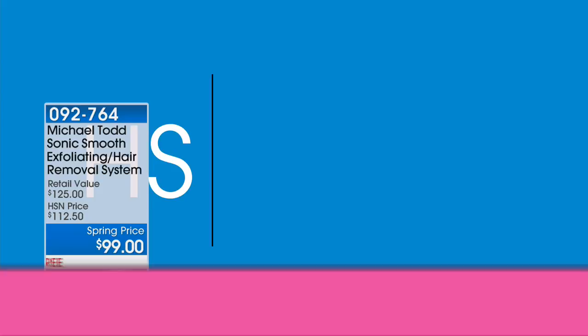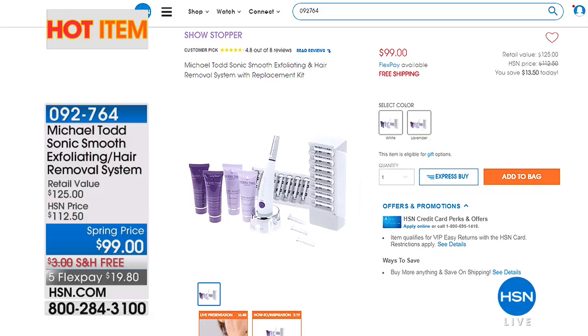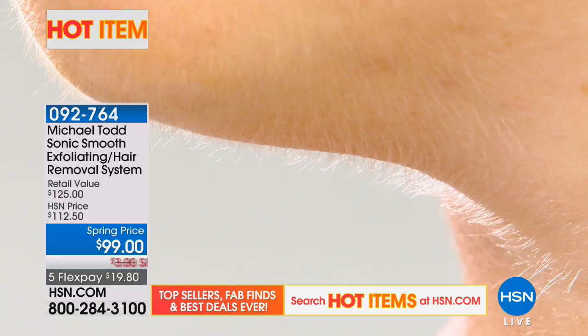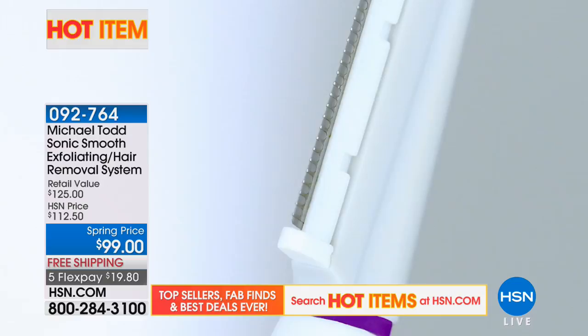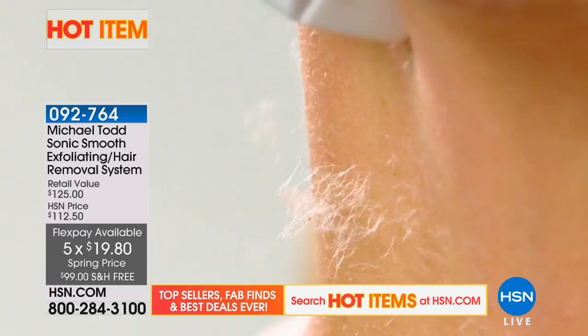Don't waste any time — the daily deals expire at midnight. For even more great deals, search 'best in beauty' on hsn.com. We also have hot items on our website going fast. There's the AT&T special set of phones, and the Michael Todd Sonic smoothing, exfoliating and hair removal system — a great value at $99 with free shipping and five flex pay. Get rid of peach fuzz, your makeup goes on smoother, and you have a more youthful appearance.